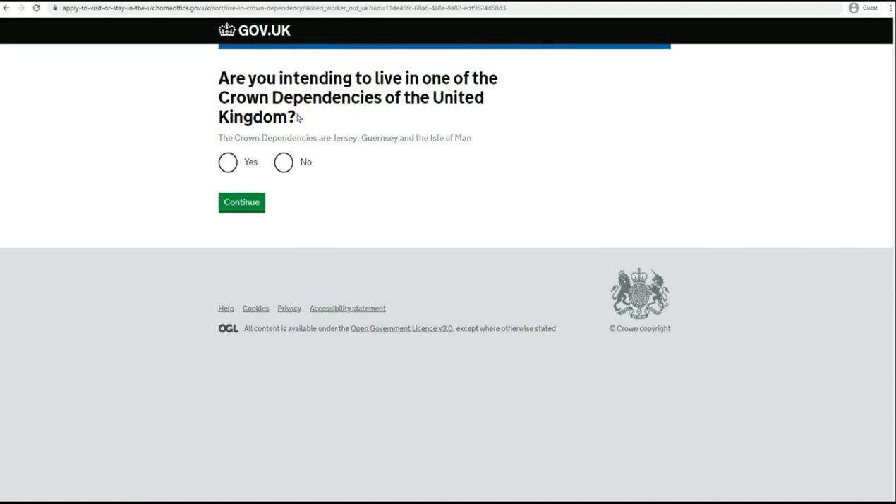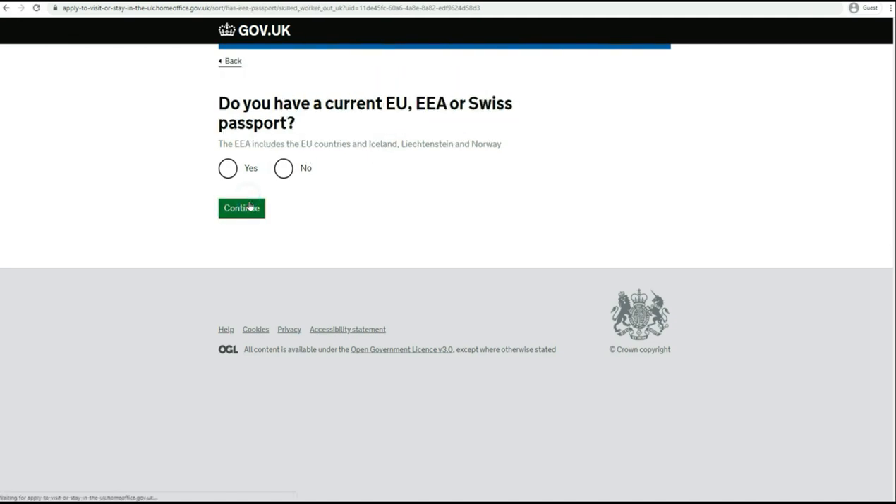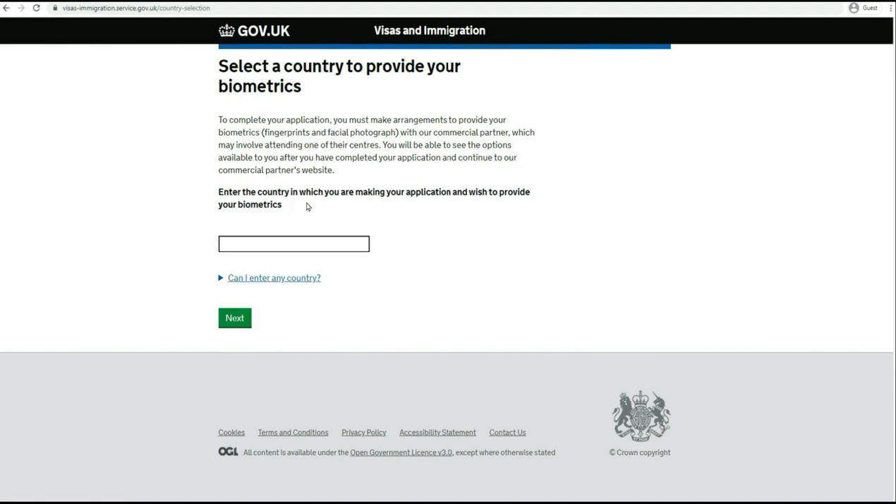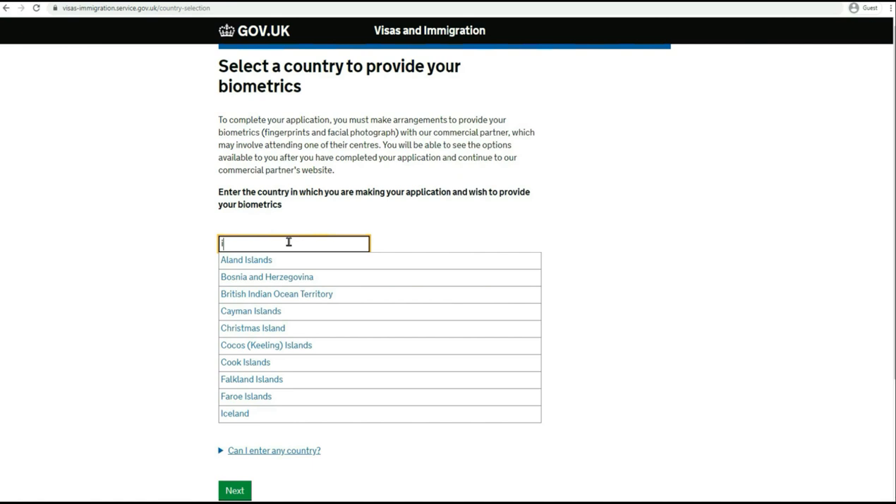You will begin with different questions. 'Are you intending to live in one of the crown dependencies of the United Kingdom?' I would say no and proceed. 'Do you have a current EU, EEA, or Swiss passport?' I will say no. I'm giving examples based on scenarios where you are part of an Asian country, so the answers will be no. Now confirm your visa type - say you are applying for a skilled worker visa. Enter the country in which you are making your application and wish to provide your biometrics. For example, I'll be saying India.